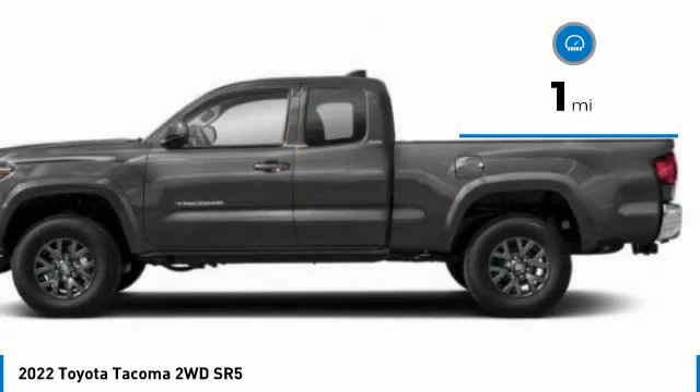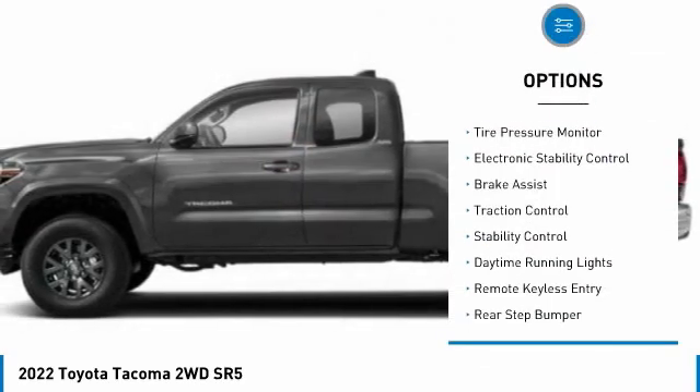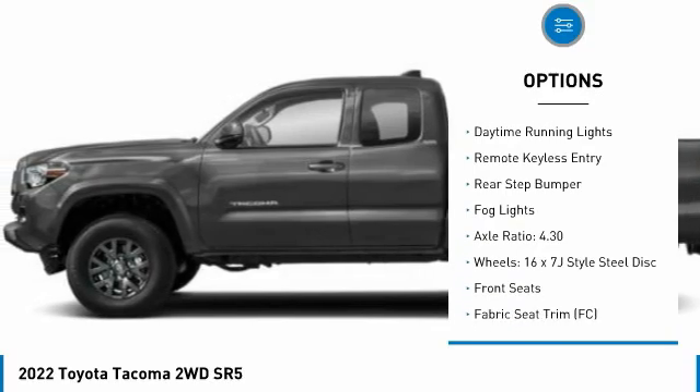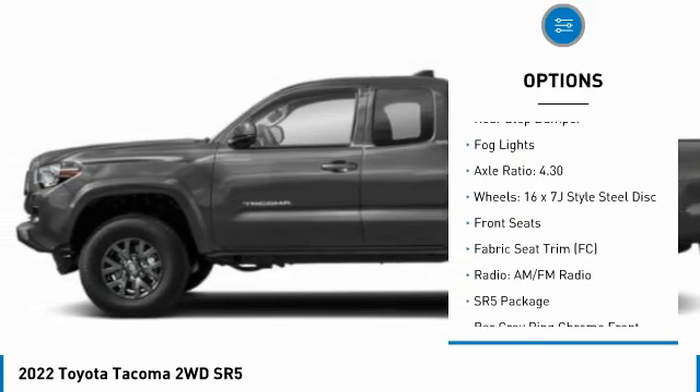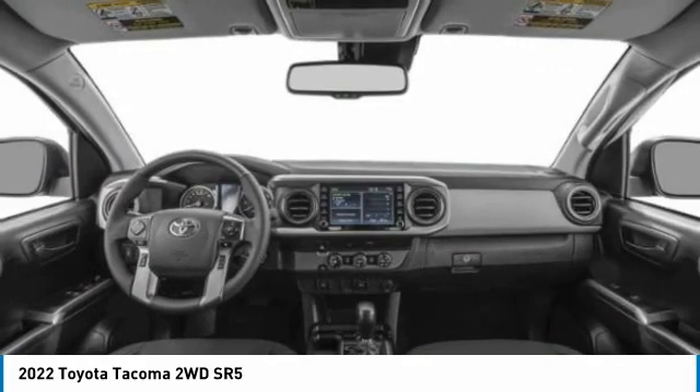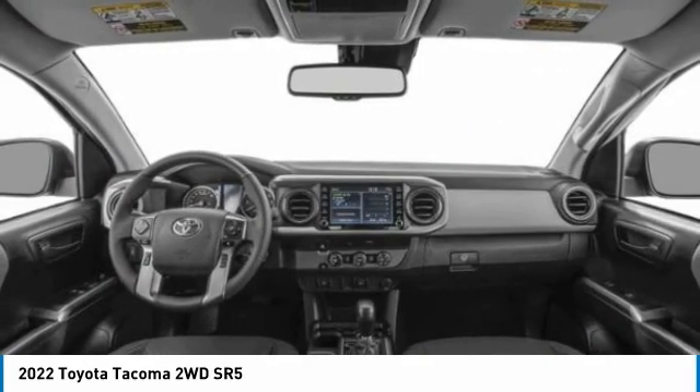Here are some of this vehicle's great options: sliding rear window, tire pressure monitor, electronic stability control, brake assist, traction control, stability control, daytime running lights, remote keyless entry, rear step bumper, fog lights.